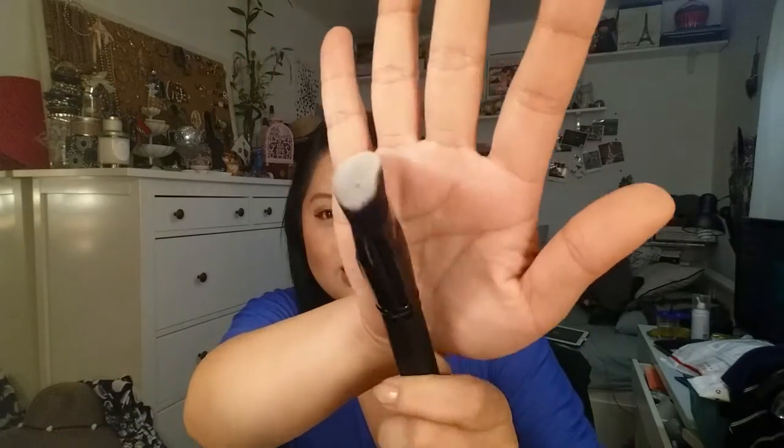Next is the contouring brush, which I was excited about. It's kind of like that angled brush I bought on eBay that's specifically for contouring, so it's going to fit right into my routine. I'm really excited to use this, and I think you can even turn it and use it on your nose too. I'm really excited about this brush.